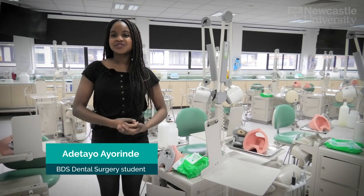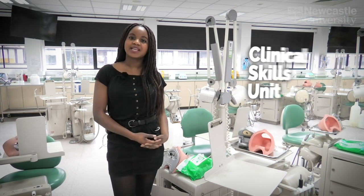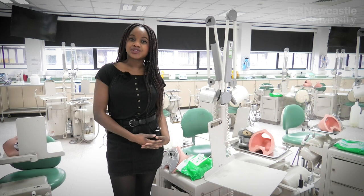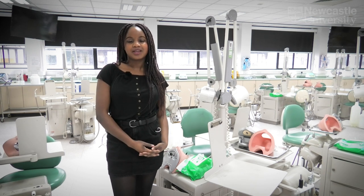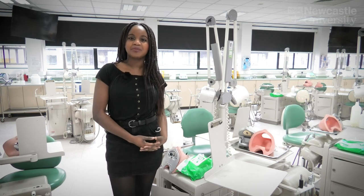This is the Clinical Skills Unit, or CSU for short. This is where you will learn all the practical skills needed to become a dentist. We have state-of-the-art equipment here such as phantom heads. This allows you to practice procedures such as fillings and fissure sealants. Sessions in the CSU allow you to develop the skills you will need when treating your own patients in stage 3.